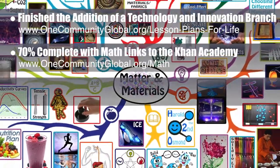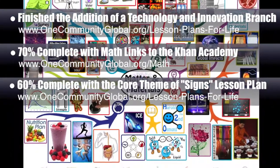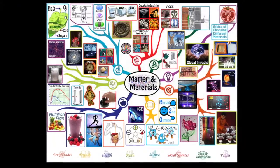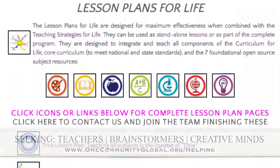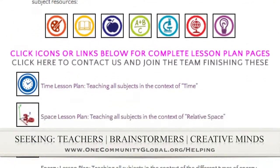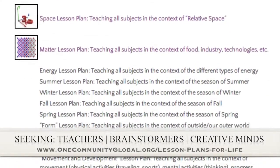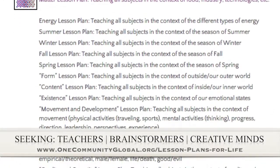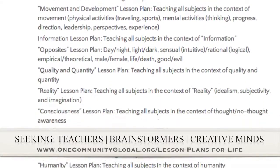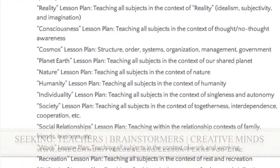Behind the scenes, we are now 60% done with the lesson plan with the core theme of signs, which will match the lesson plans you see here when it's done — with mind maps and all the other details. If you'd like to help with this education program, we are seeking people to finish these lesson plans. We've got them all outlined and we're just looking for the creative minds who would like to contribute something amazing to the educational world through our open-source and free-shared education program for all ages and all educational levels.